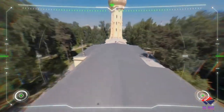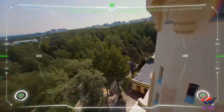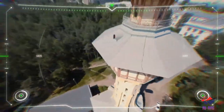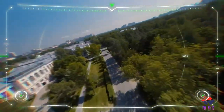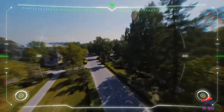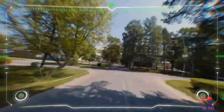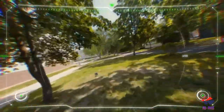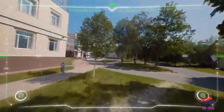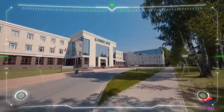Now we are heading towards the Technopolis building of the university. Here you can see the hydro tower I told you about — the top view of it. We are near the Technopolis building and now we are going to go inside.